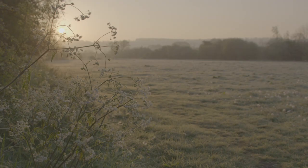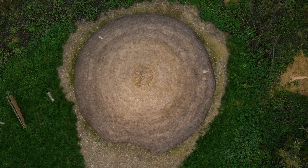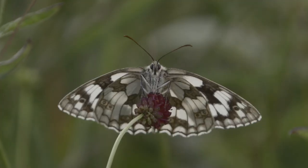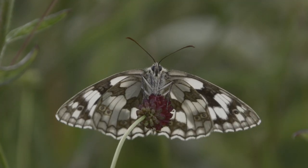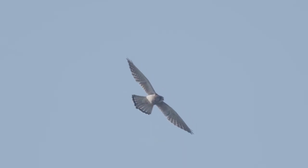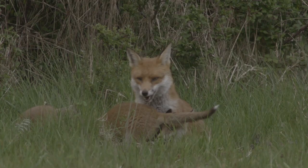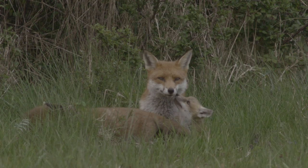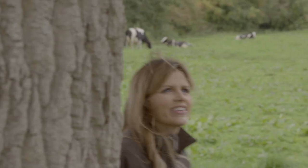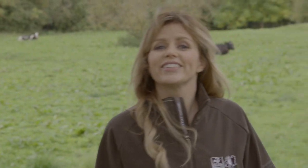In the heart of the Cotswolds lies a place where 6,000 years of human history and a wildlife-rich landscape meet. Where signs of ancient settlements lie beneath rare flowers, birds, butterflies and a wealth of animal life. Welcome to Greystones.